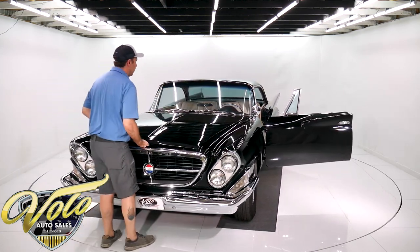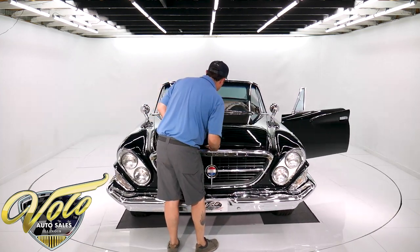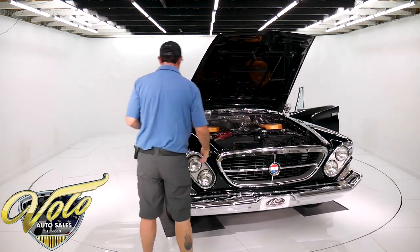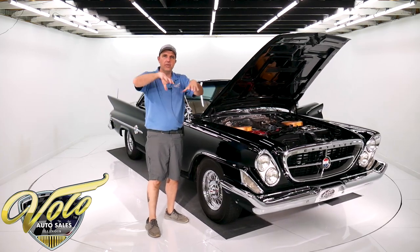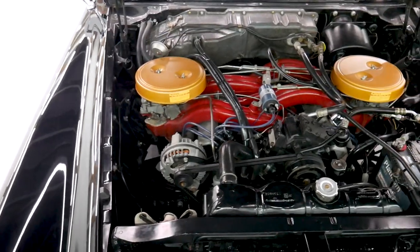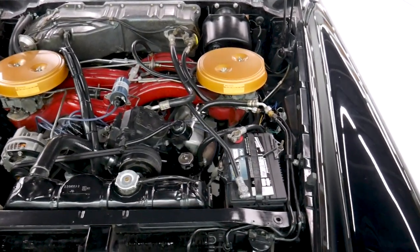Look at those cool mirrors on the fender. If this car ain't got enough style for you, I don't know what to tell you. And then the motor — big cross-ram engine. It's so cool. It's got the manifolds that go way over to the sides with a four-barrel carburetor hanging off each side of the engine. And yes, that's an air-conditioning compressor — this is an air-conditioning car too.